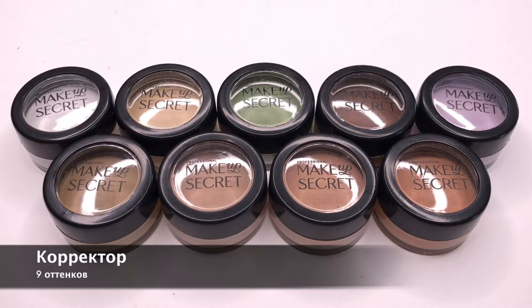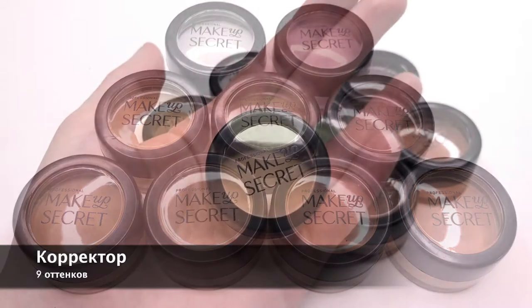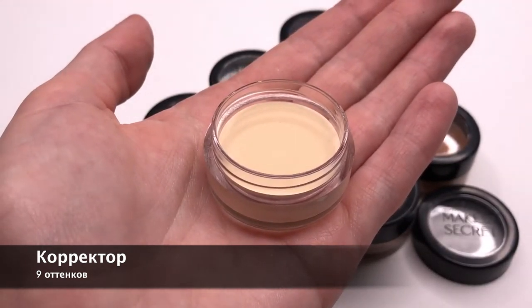Многофункциональные кремовые корректоры. В зависимости от цвета используются для коррекции недостатков кожи или для моделирования рельефа лица. Имеют среднюю плотность и очень пластичную текстуру, за счёт чего они максимально естественны на коже.